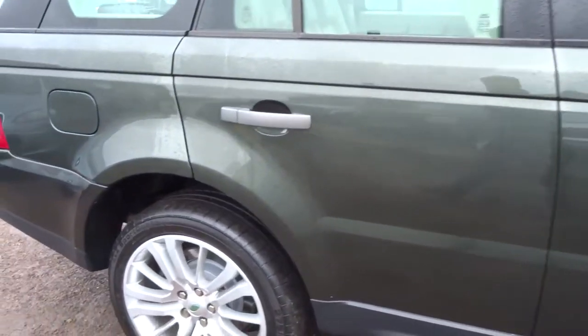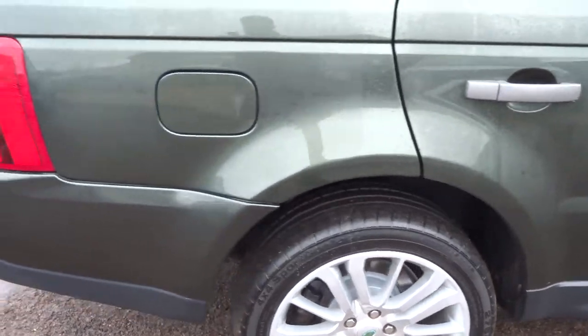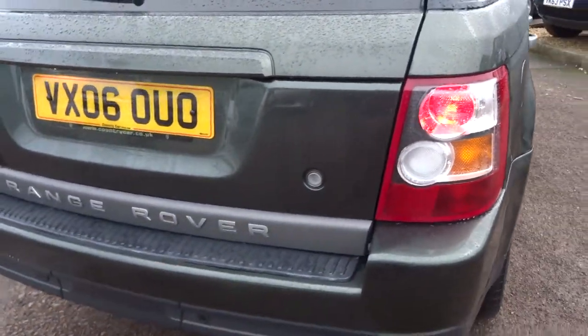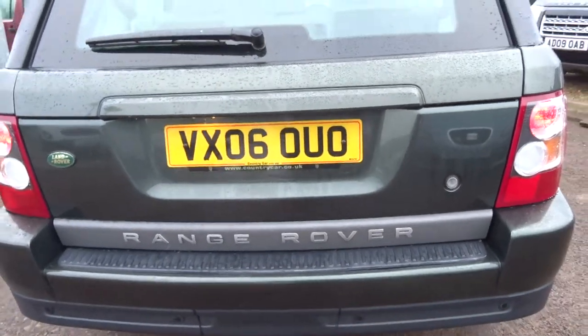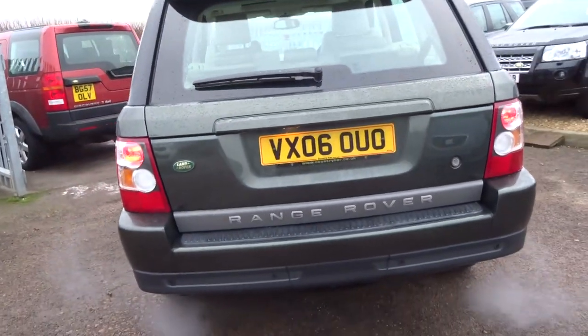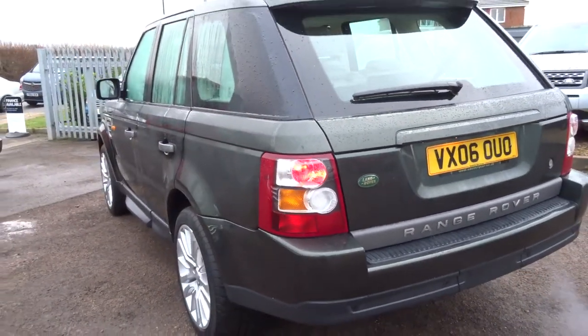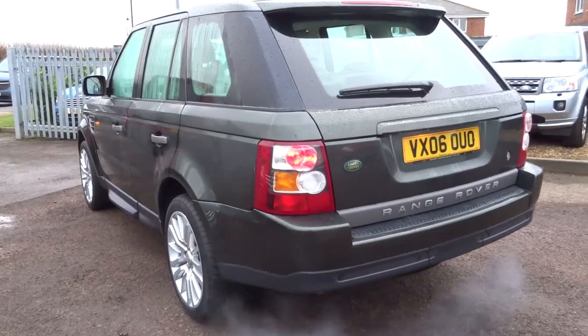Beautiful specification. We've just taken this car in. I'm going to do a quick walk around the vehicle. It's a 2006 2.7 TDV6 HSE spec. The car's got 188 horsepower and two owners from new.